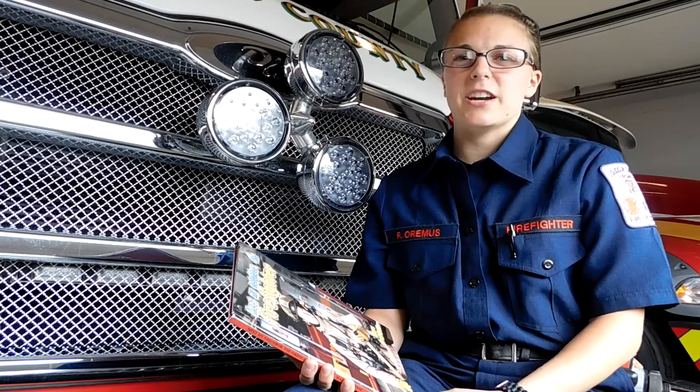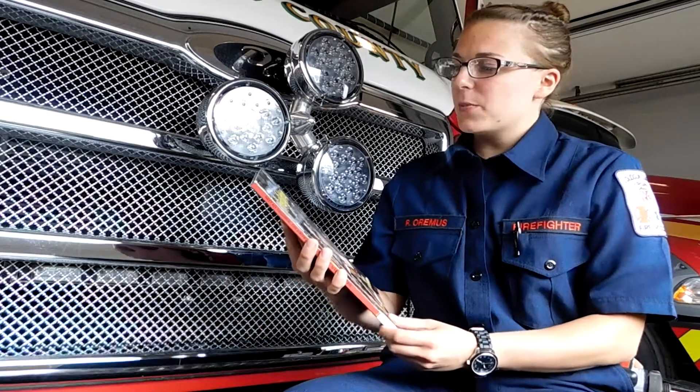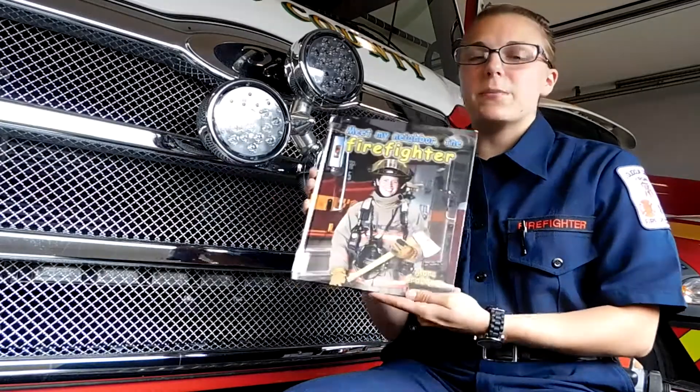Hi, I'm probationary firefighter Riley O'Ramus with Loudoun County Fire and Rescue. This is Books and Badges and today we're going to read Meet My Neighbor the Firefighter by Mark Crabtree.